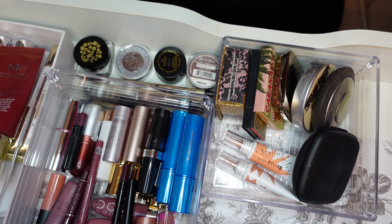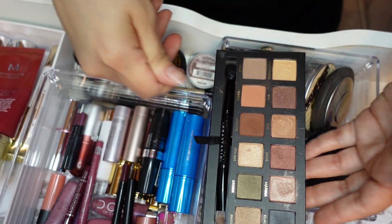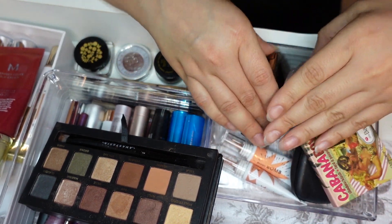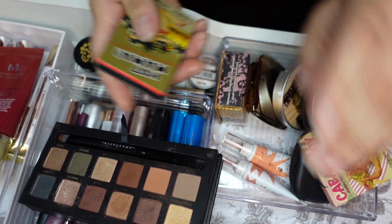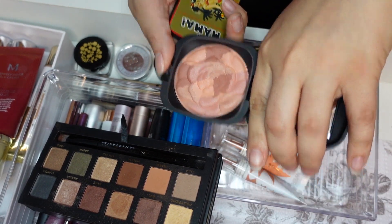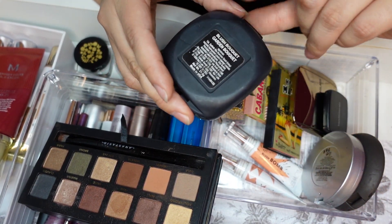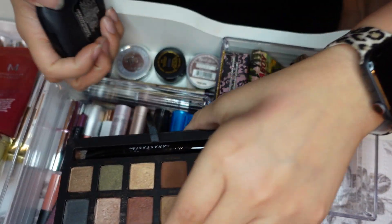Let me actually grab this to see what it looks like as far as blushes go. I think I'm going to go with the Golden Blush Garden Bouquet from My Beauty Addiction. I did use it last time, but I really do like this blush, so I'm going to grab it.